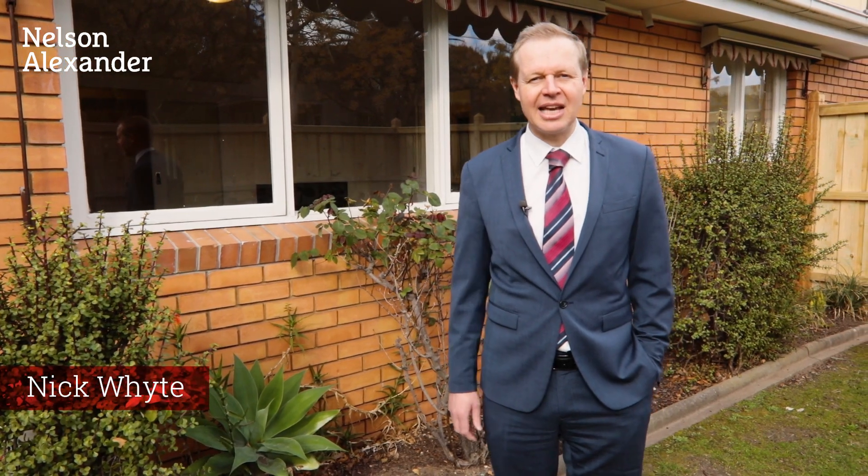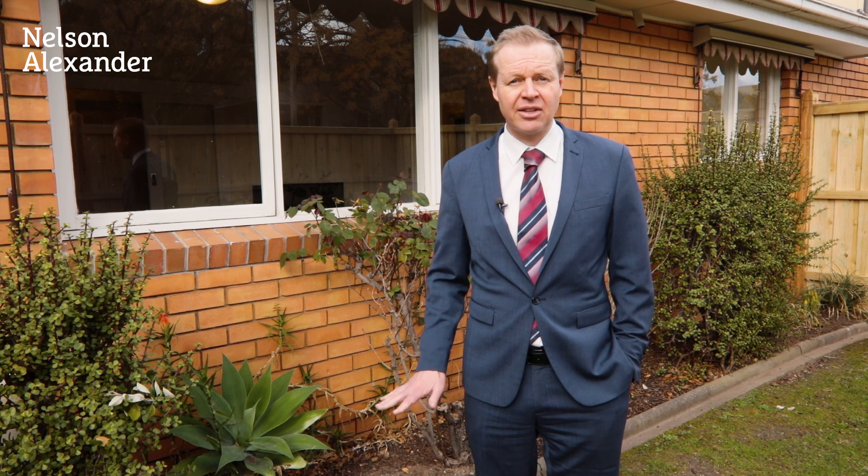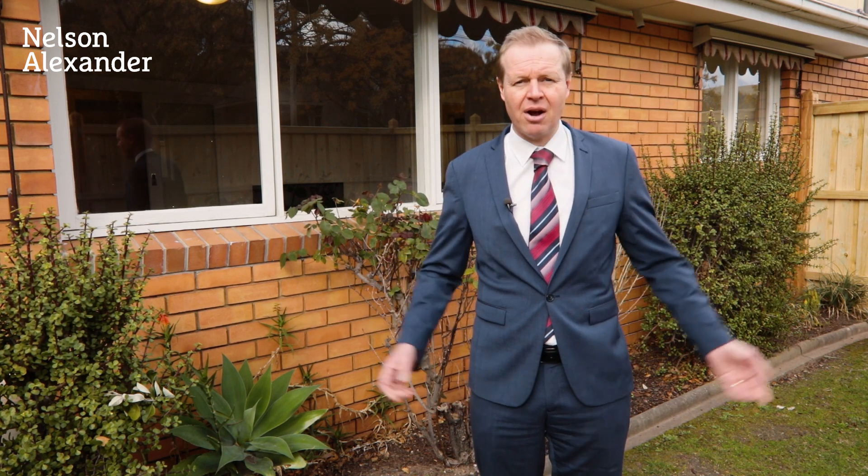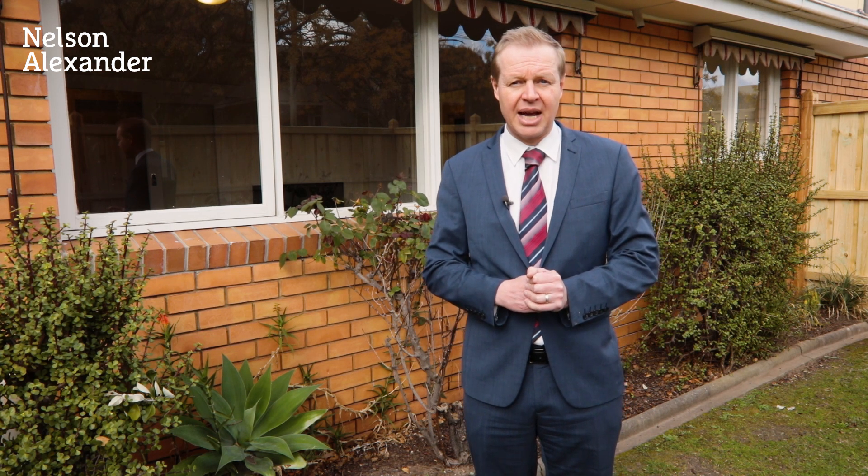Hi, I'm Nick White from Nelson Alexander and welcome to Unit 1 at 10 Hartwood Street here in East Kew. This fantastic villa unit is the front one of only four. It has its own driveway, this massive private courtyard, two double bedrooms and fantastic living space.